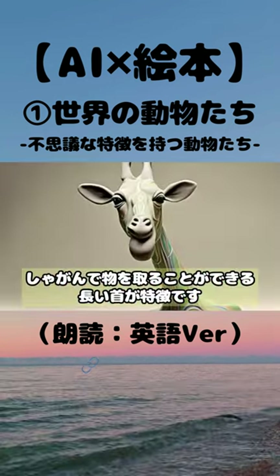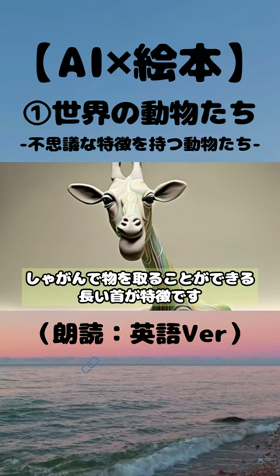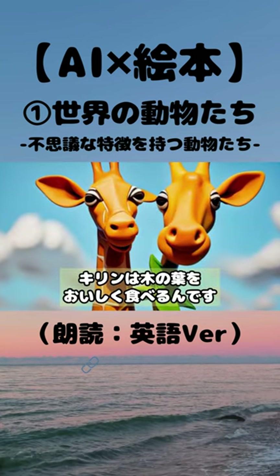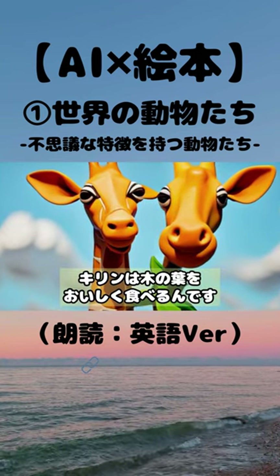Next up is the giraffe. Giraffes are characterized by their long necks, which enable them to reach down and grasp things while squatting. Giraffes enjoy eating leaves from trees, and they do it quite deliciously.